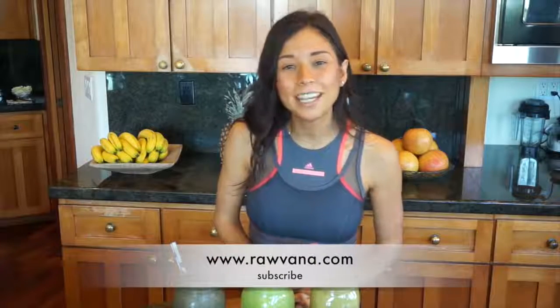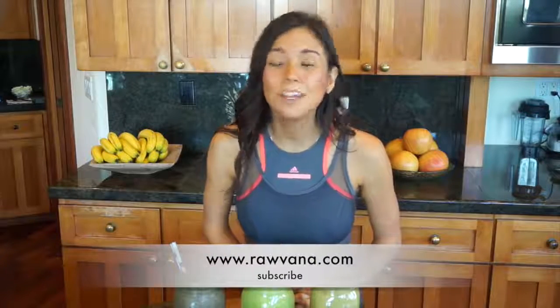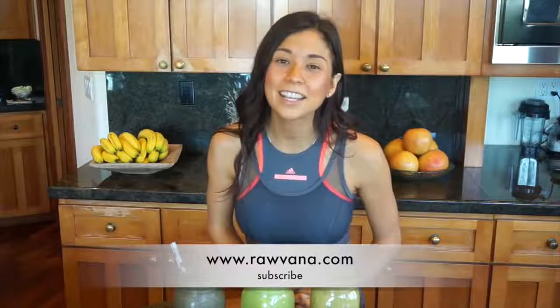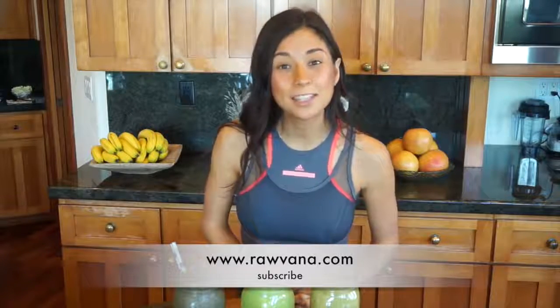Hello everyone, I'm Robana and I'm really happy to be here on another video of the 14-day Raw Vegan Challenge. If you haven't subscribed, you can do that at Robana.com so that you can receive your shopping list and your daily meal plan directly to your email.